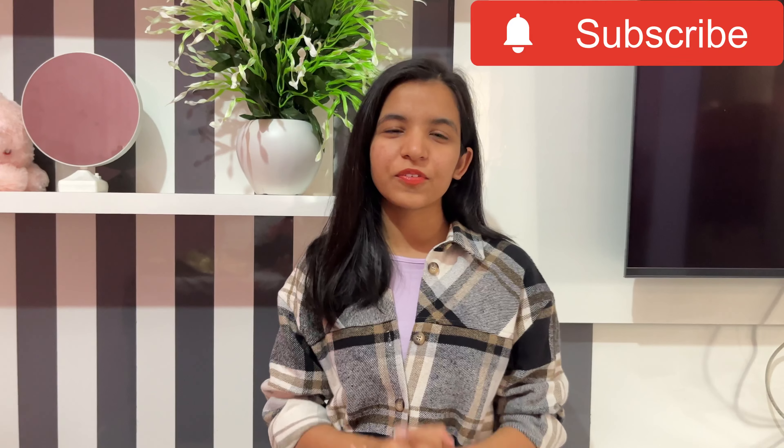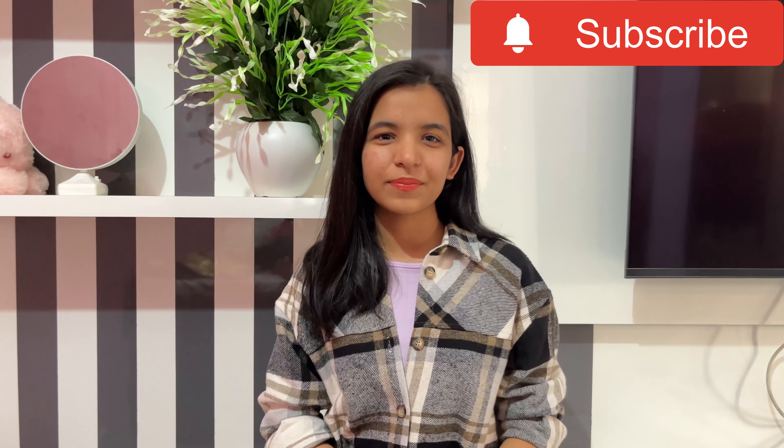That's it for today, cuties! Tell me in the comments below what you think of this video and what you'd like to see in the future — I'll take it into consideration while creating my next videos. If you like my channel, do hit the subscribe button and press the like button. That's it for today — have a good day, bye guys!